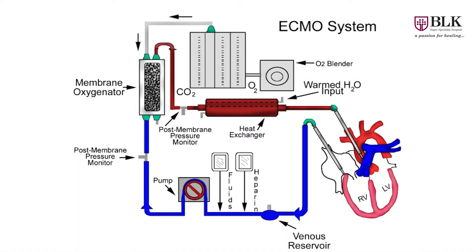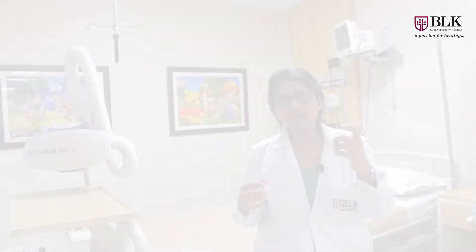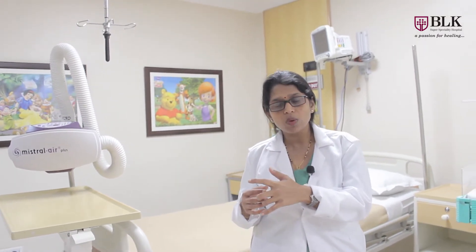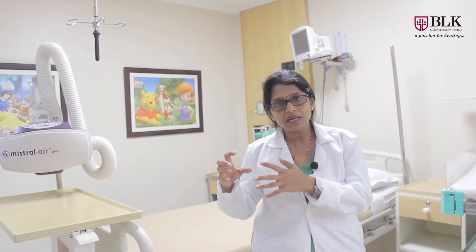ECMO means Extracorporeal Membrane Oxygenator — equipment which can replace your lungs and heart and give rest to these organs, while at the same time providing oxygen to the patient. Extracorporeal means outside the body; membrane oxygenator means equipment which can oxygenate the blood.